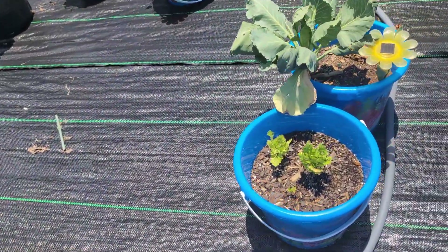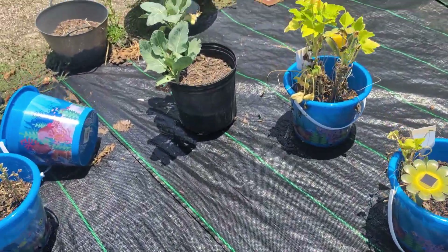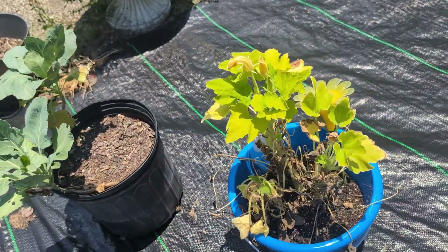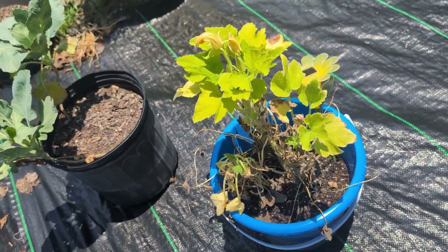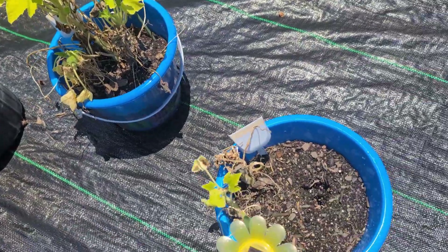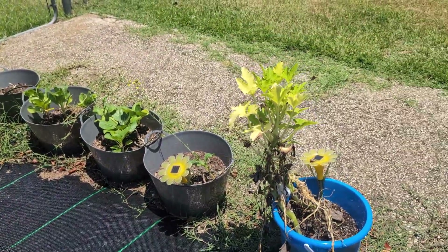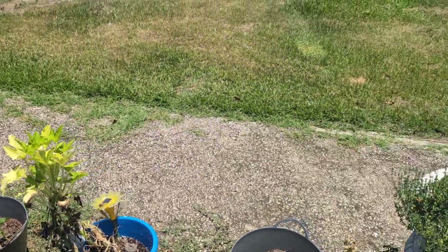There's my cilantro, and then my squash almost died when I went on my trip. One of them did, except for that little bit. There's another one but they're putting on blooms, so maybe they'll be back.